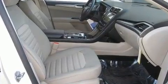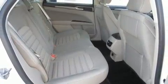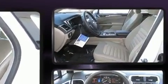Ford prioritized fit and finish as evidenced by front and rear reading lights, one-touch window functionality, a tachometer, speed-sensitive wipers, a trip computer, and remote keyless entry.